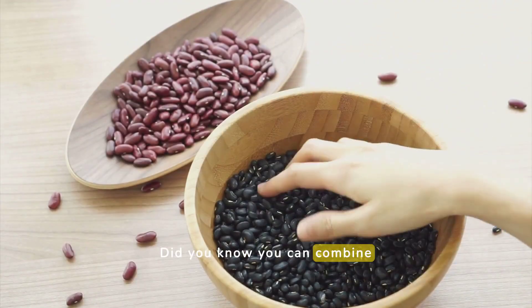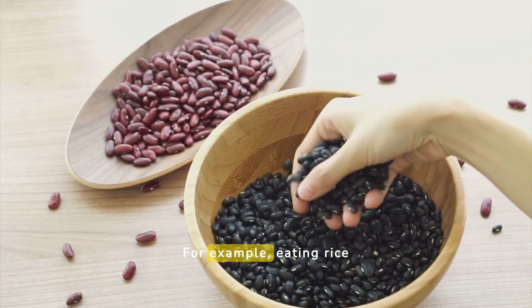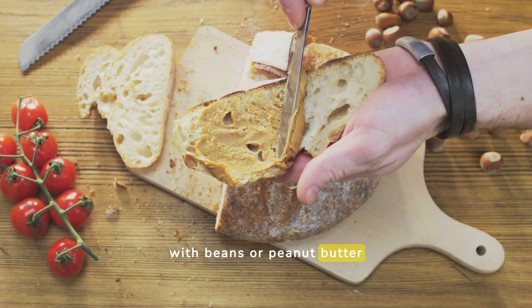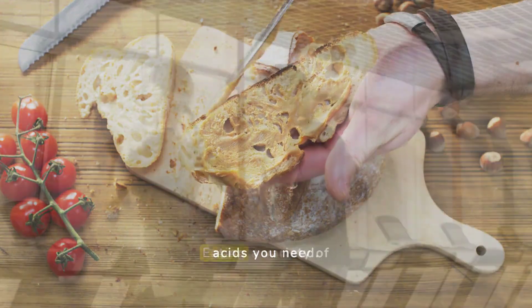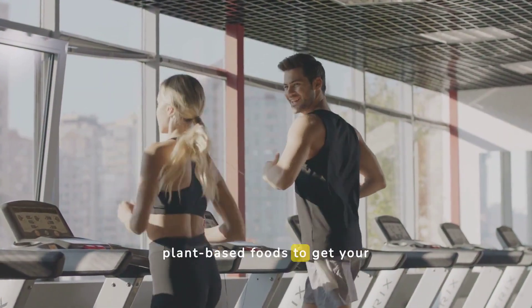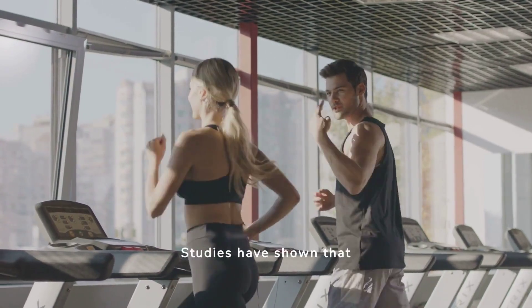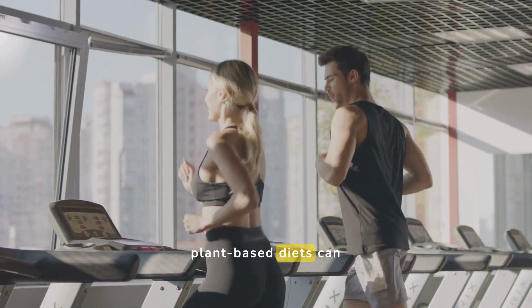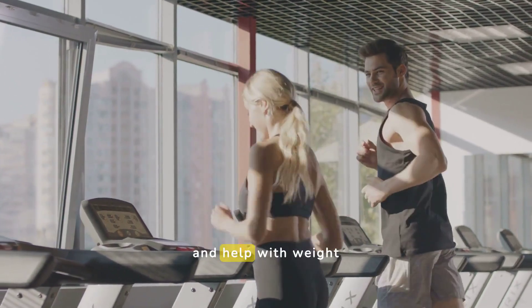Did you know you can combine different plant foods to get complete proteins? For example, eating rice with beans or peanut butter on whole grain bread gives you all the essential amino acids you need. Eating a variety of plant-based foods has many health benefits. Studies have shown that plant-based diets can reduce the risk of heart disease, lower blood pressure, and help with weight management.